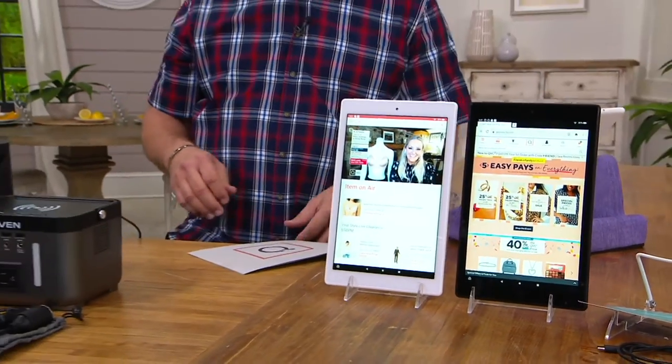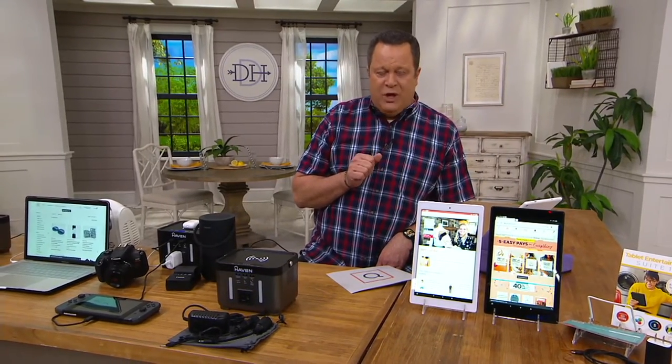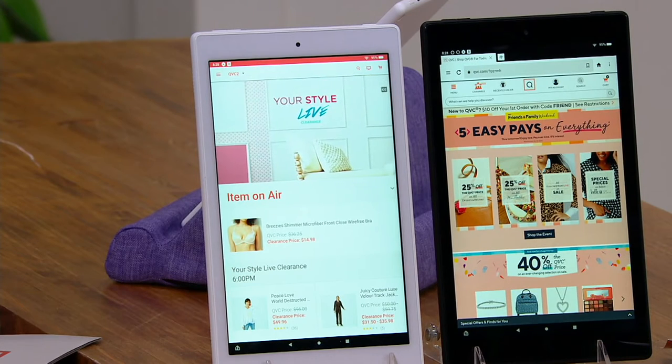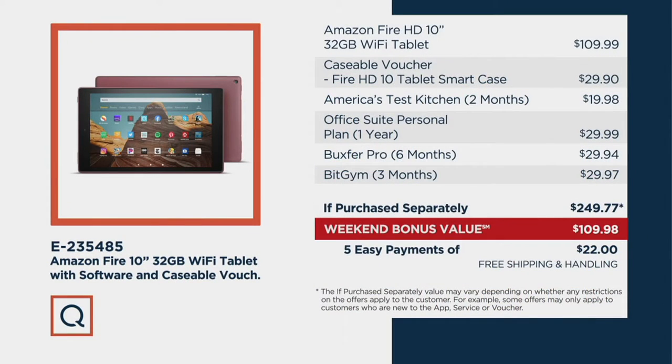We're talking about the Amazon Fire 10-inch tablet — a 32-gig WiFi tablet with software and a Casable voucher. When we kicked this off last weekend, we had three colors: black, white, and plum. Plum is sold out. In fact, 5,500 of these have already been ordered just in the last week. But tonight will be your final night to get the price. Ordinarily at retail, this 10-inch tablet along with the vouchers and everything we're including would run almost $250 — $249.77. Tonight, our cost for the last time is $109.98.